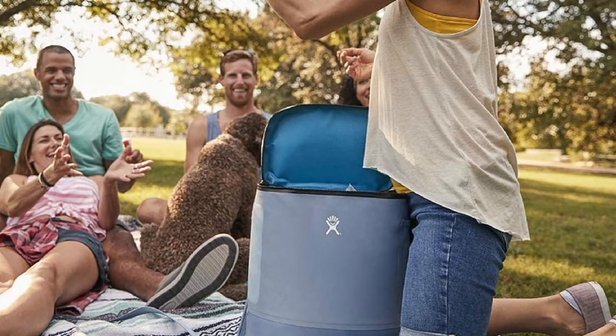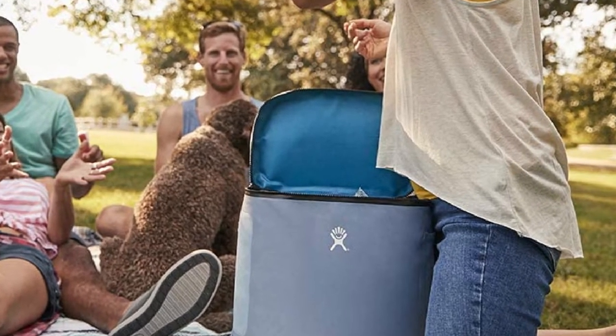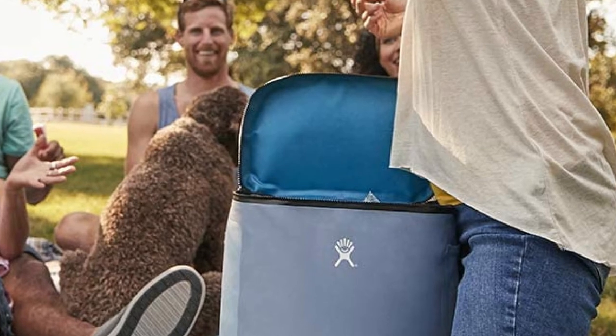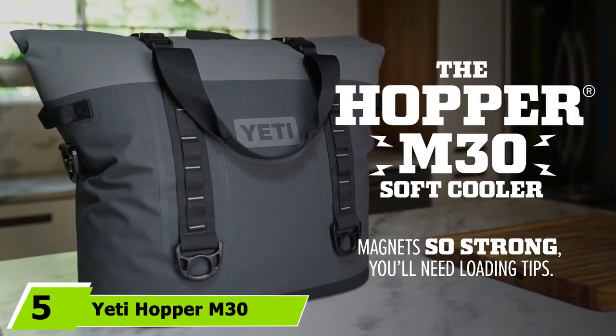If you choose to use this backpack cooler by itself, there are padded sternum straps for added stability and comfort, plus there's an exterior pocket for your water bottle and other accessories, so you won't need to slow down to access them.